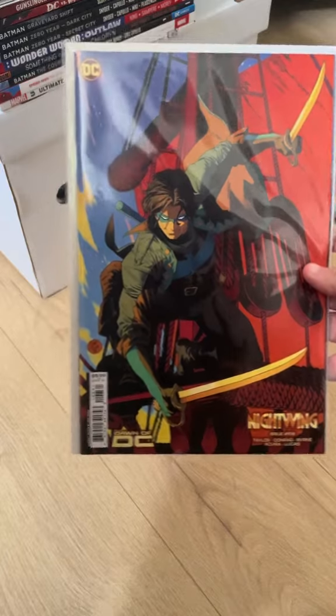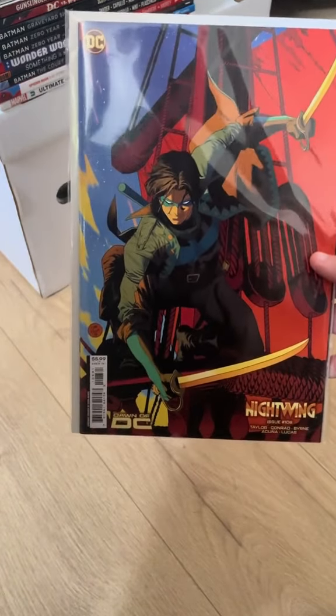First up, we've got Nightwing 108. Really cool cover — like a pirate. Pirate mateys, I guess.